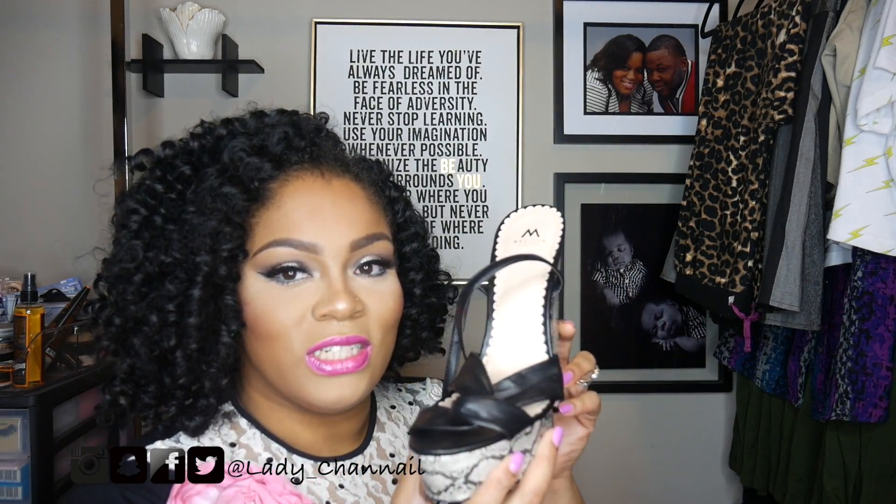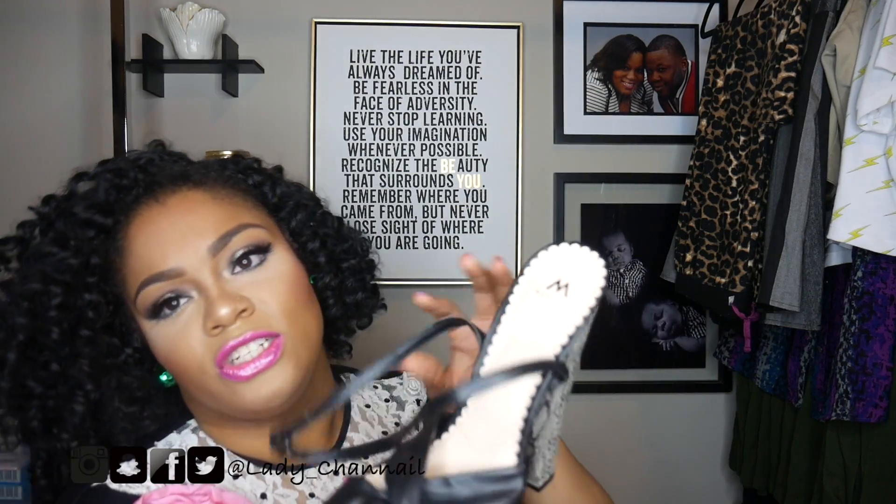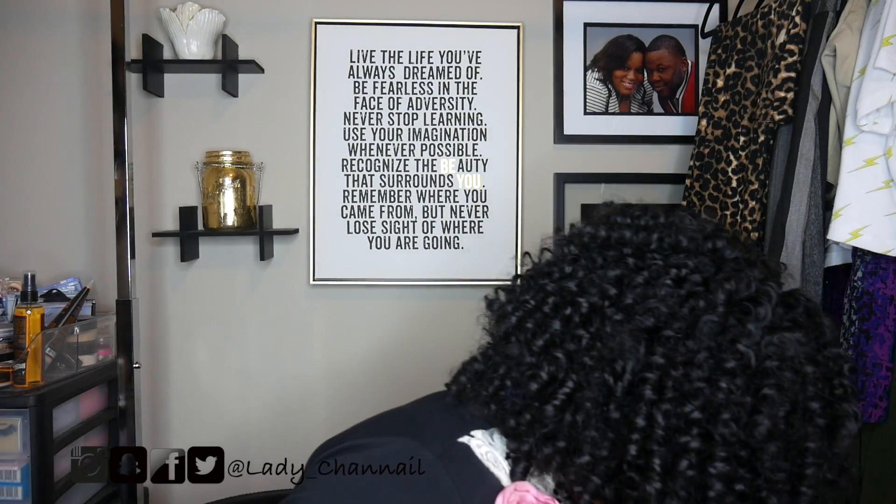The next pair of shoes are these — they're so stinking cute. I've already told y'all how I feel about my feet, so my feet will stay out during the summer. These are just by Madison, which is a Shoe Dazzle brand — just a platform with snake skin, really cute, and they just wrap around your ankle. I got those from the Goodwill.